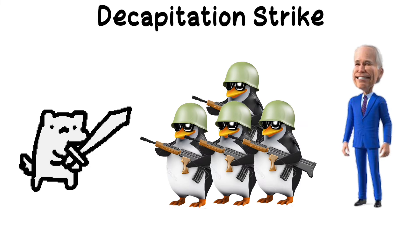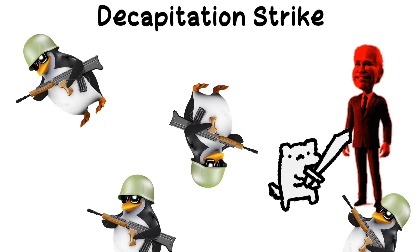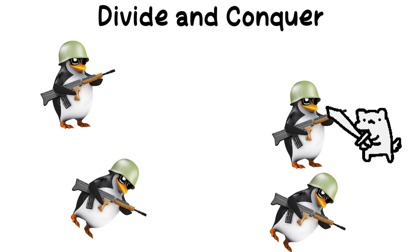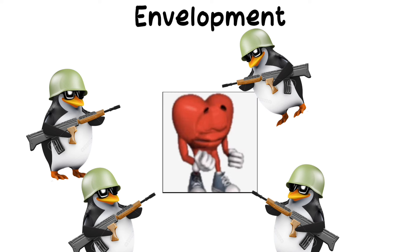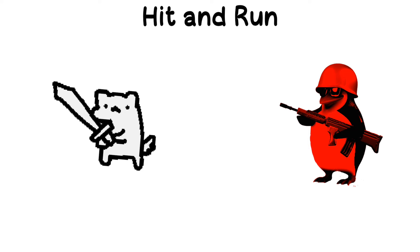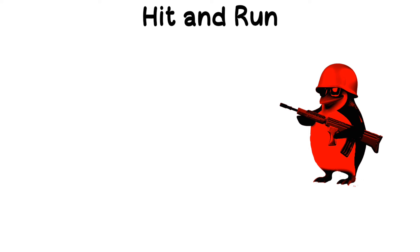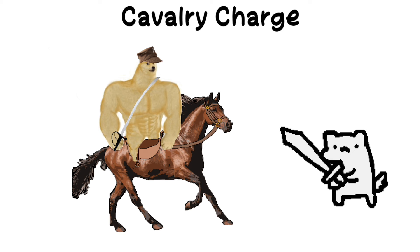Decapitation strike: a focused attack on the leadership or command structure of the enemy to create chaos. Divide and conquer: breaking up enemy alliances or forces to defeat them individually. Envelopment: moving forces around the enemy to attack from multiple sides. Hit and run: conducting a quick attack and immediately retreating to avoid prolonged engagement. Cavalry charge: a rapid attack by mounted troops, often used for shock value.